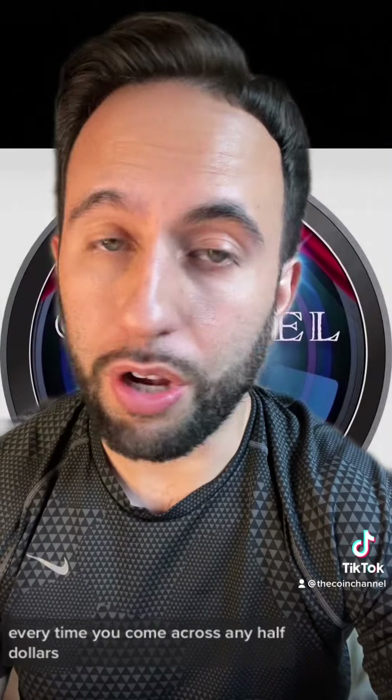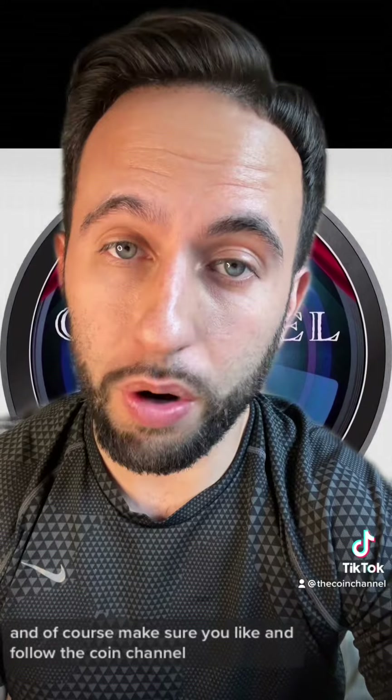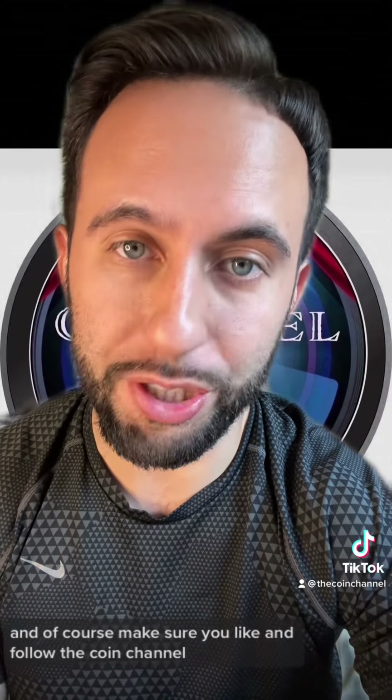Every time you come across any half dollars, remember this video. And of course make sure you like and follow the coin channel.